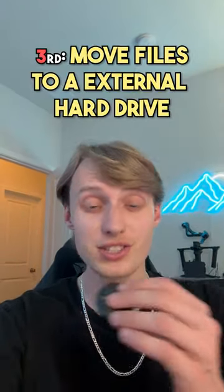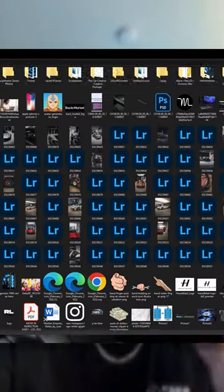Third, you can actually move files to an external hard drive. Especially if you're someone like me that has a lot of video and photo files, moving them to an external hard drive not only helps keep them safer, but it actually makes your PC run even faster because you'll have less stuff on your hard drive.